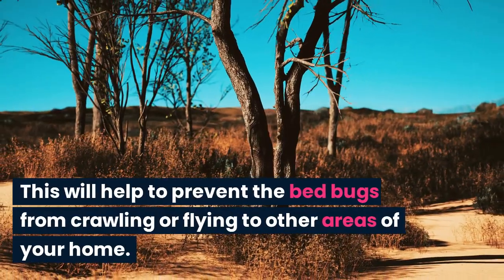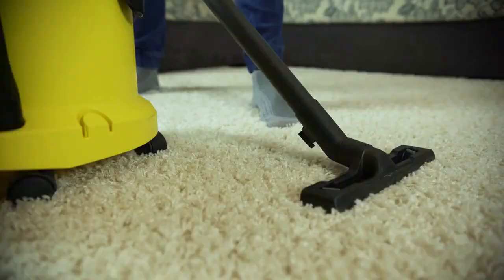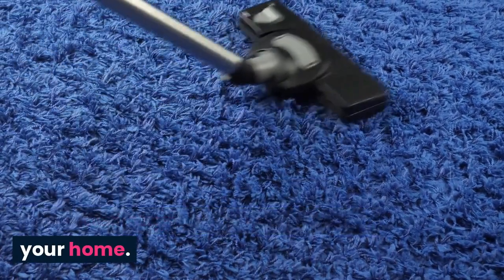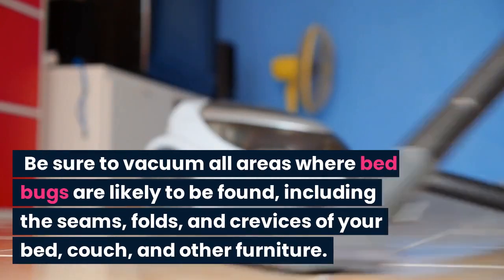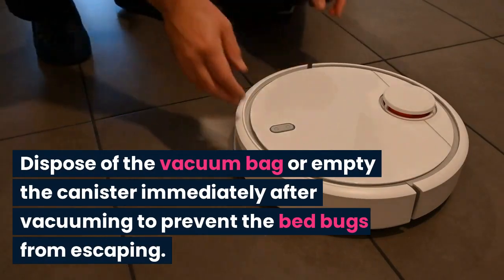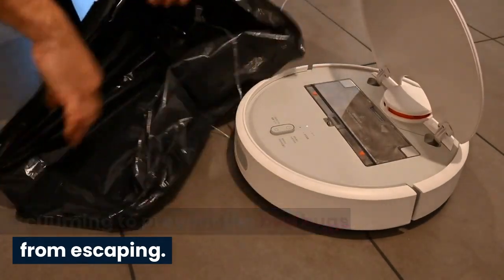One way to do this is to seal off the affected area using plastic sheeting or tape. This will help to prevent the bedbugs from crawling or flying to other areas of your home. Clean and vacuum thoroughly. Cleaning and vacuuming can help to remove bedbugs and their eggs from your home. Be sure to vacuum all areas where bedbugs are likely to be found, including the seams, folds, and crevices of your bed, couch, and other furniture. Dispose of the vacuum bag or empty the canister immediately after vacuuming to prevent the bedbugs from escaping.